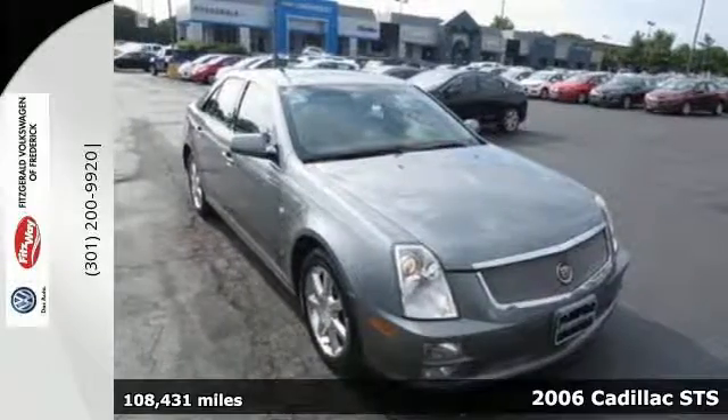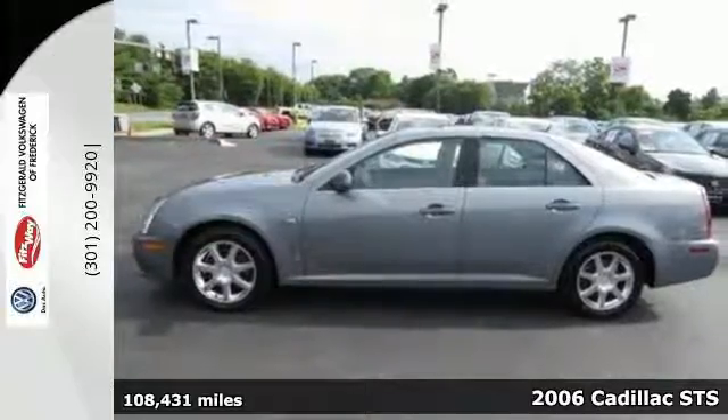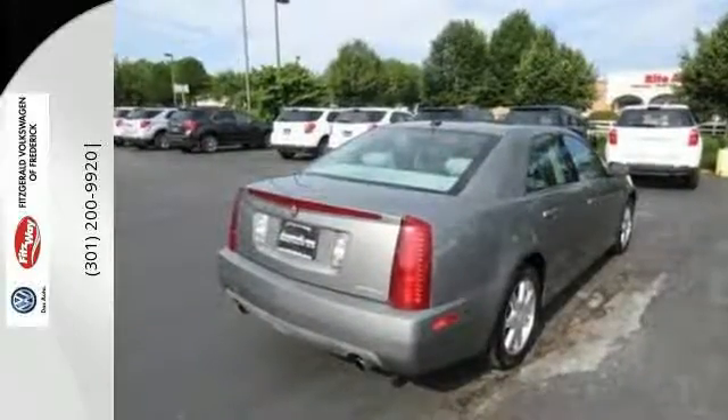It's a 2006 Cadillac STS. Standard amenities include power windows, heated exterior mirrors, remote power door locks, daytime running lights, privacy glass, and an awesome Bose audio system with a CD player.